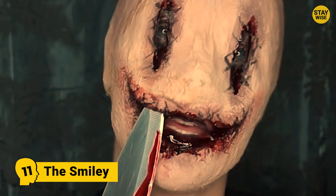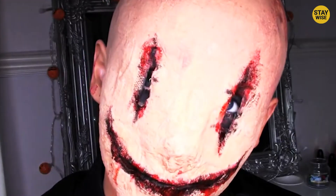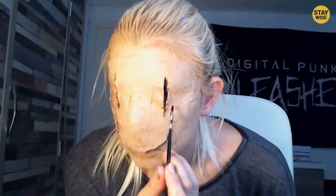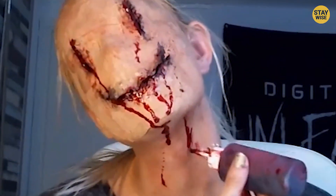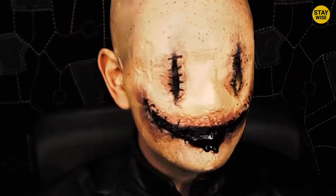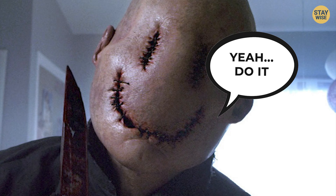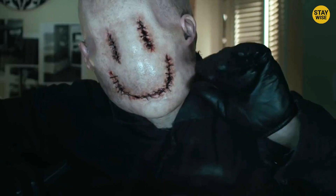Number 11: The Smiling. No, not the emojis you use while texting — this costume is actually terrifying. Huge vertical bloody slits that make up the eyes are stapled together. The costume also has a huge horizontal slit for a mouth that almost touches the earlobes on either side. Stand in the corner of a dark room and focus a torchlight on the face to bring the devious smile to life.